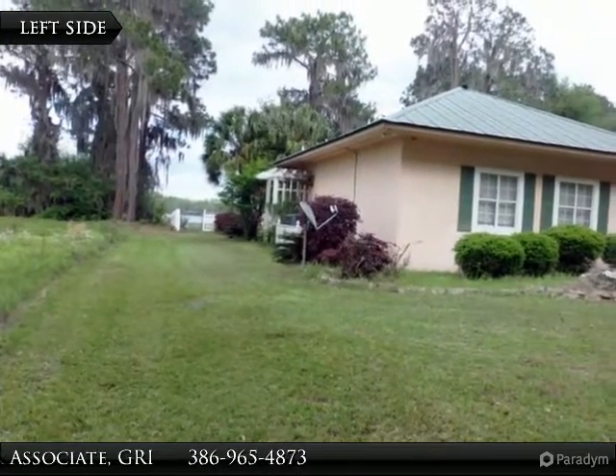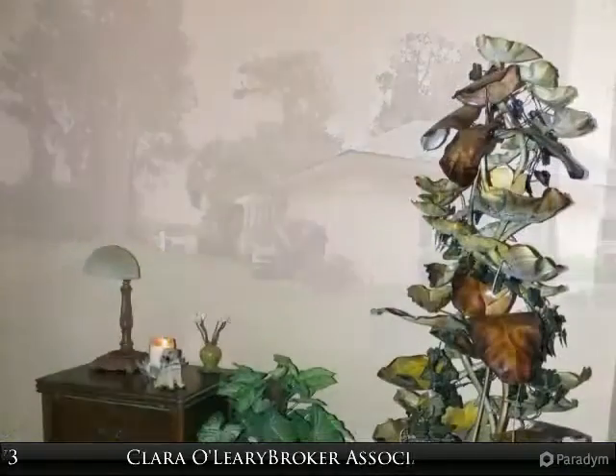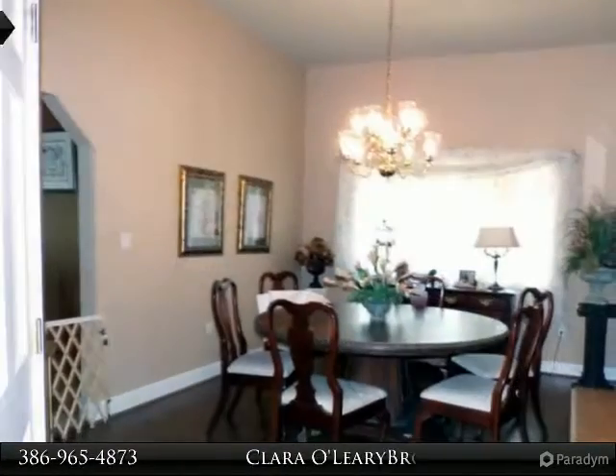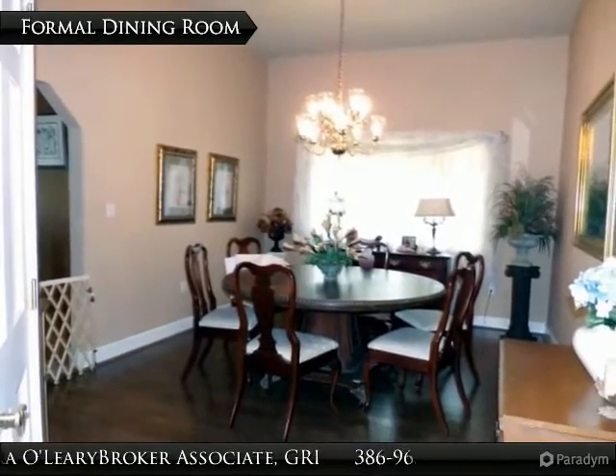There are 12-foot high ceilings covered with pecky cypress, as well as walls in the living room and family room. Two huge granite rock wood-burning fireplaces in the family room and living room. Two air conditioners, one is a 5-ton replaced three years ago, the other is brand new.